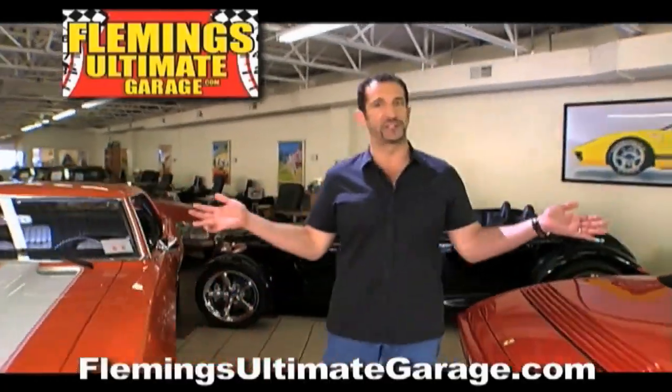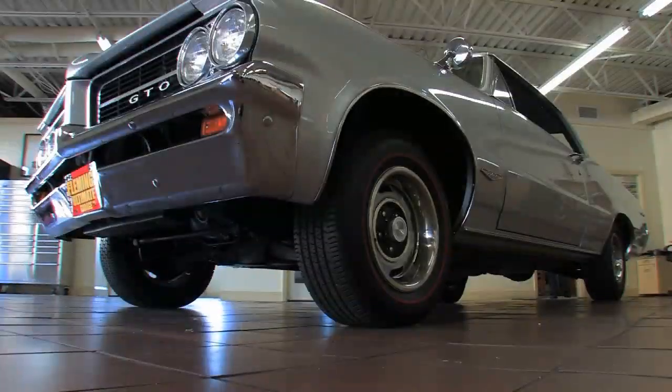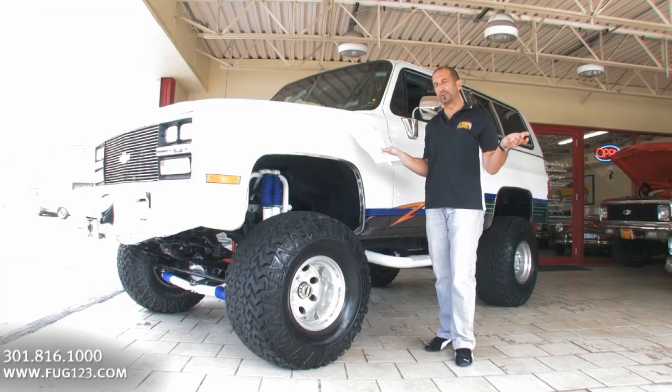Hi, I'm Tony Fleming, and this is Fleming's Ultimate Garage. Hey Ray, thanks for joining us on today's video.